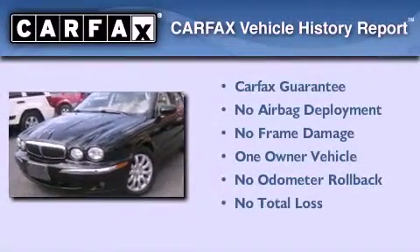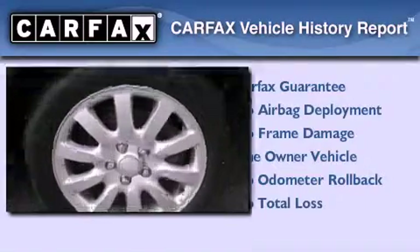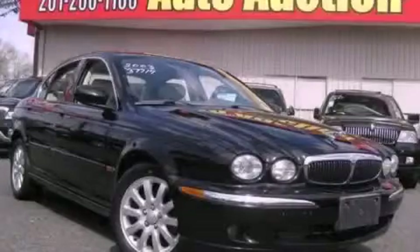This Jaguar has had only one owner, and it qualifies for the Carfax Buy-Back Guarantee. This vehicle is sure to sell fast. Call and arrange your test drive today.